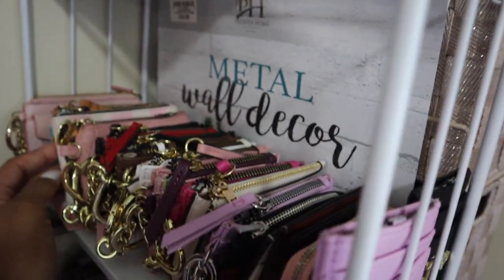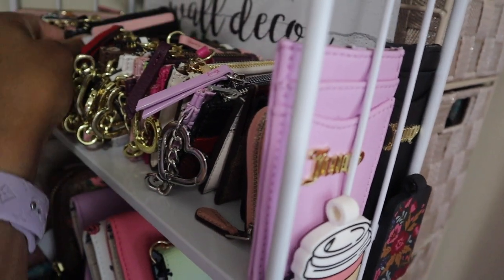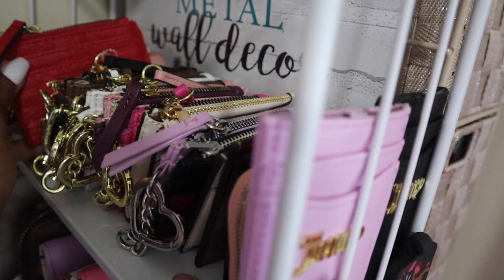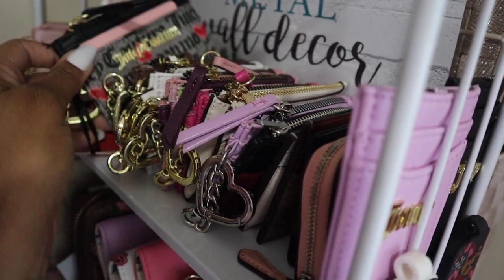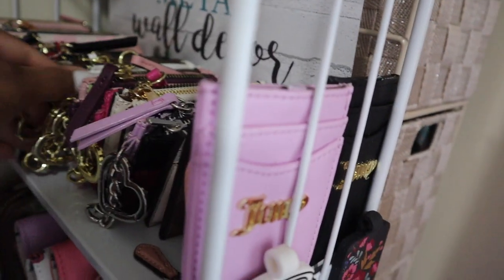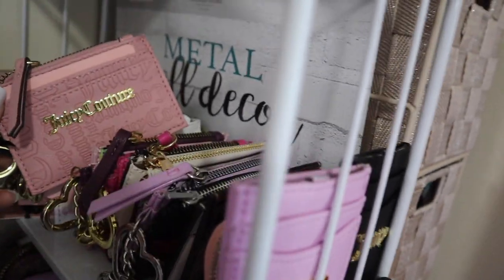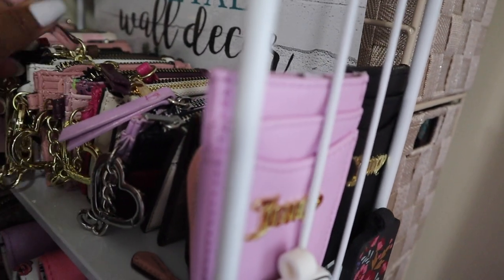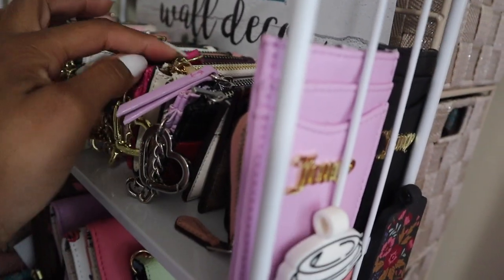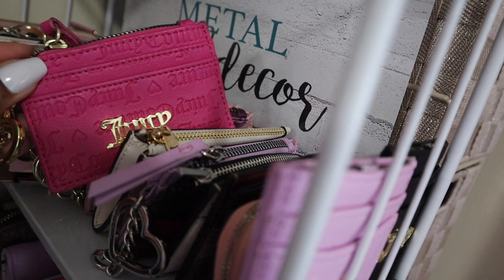Up here I have all of my card holders. I have the matching one for the black backpack, the red one I already hauled, the brown one I picked up to go with the brown satchel — it could also go with the brown backpack. This little cutie is going to go very well with that pink Rogue since it has purple, so add to cart. Then we have the hot pink fuchsia one that goes with the fuchsia backpack.